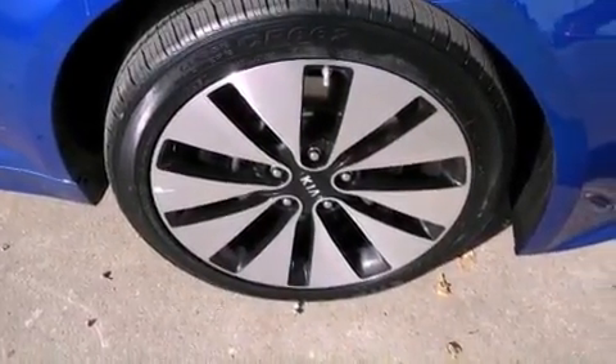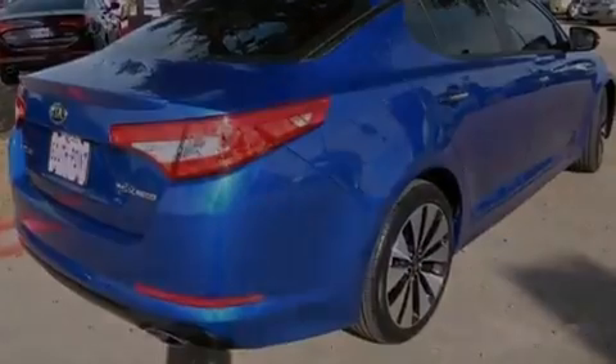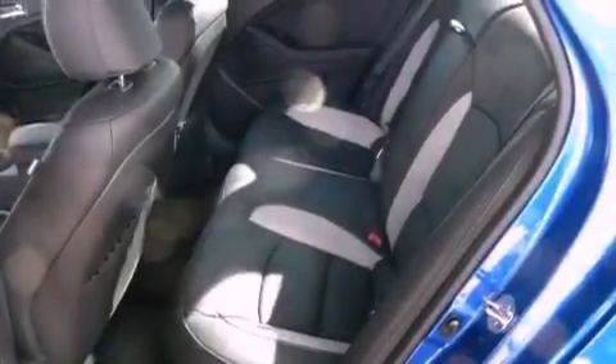Also included are rear impact crumple zones, an anti-lock braking system, front multi-stage airbags, an auto-dimming rear view mirror, and leather seats that provide great support and create an overall luxurious feel.